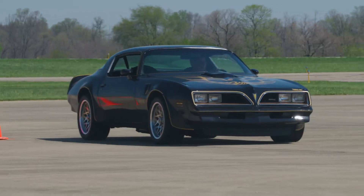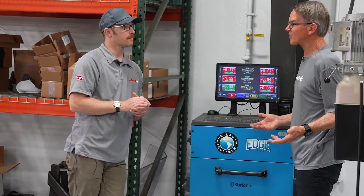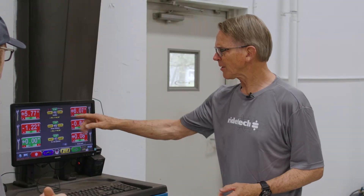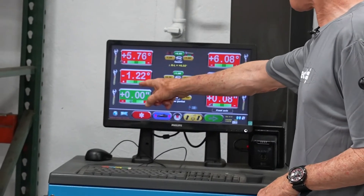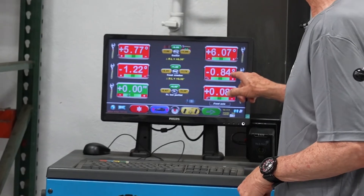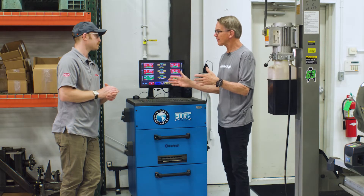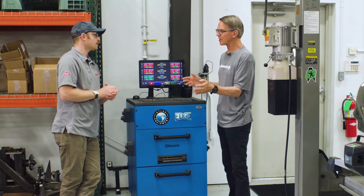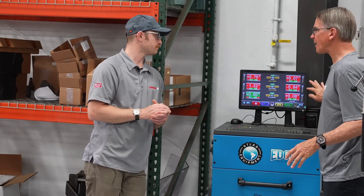We're looking at things in the alignment as delivered that might cause such a thing. The caster is a little bit different — 5.7 to 6.0, not much. We've got a little more camber on the left front than on the right front, about half a degree almost. Those things could cause that, but one pulls it one way and one pulls it the other way. The alignment can be better.